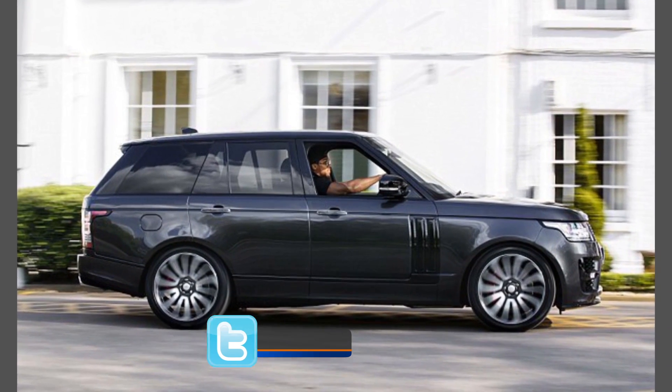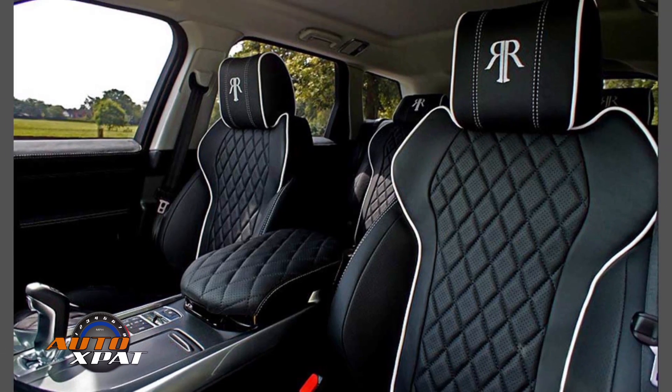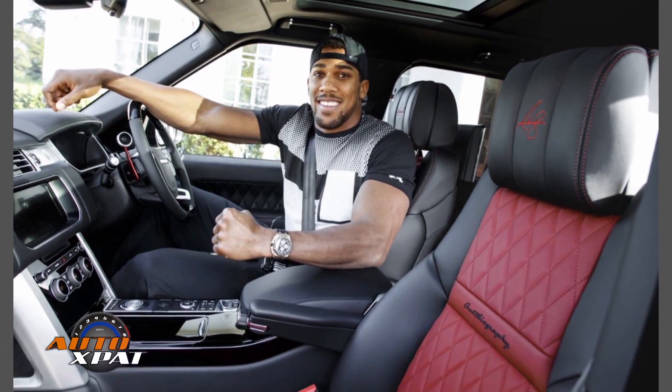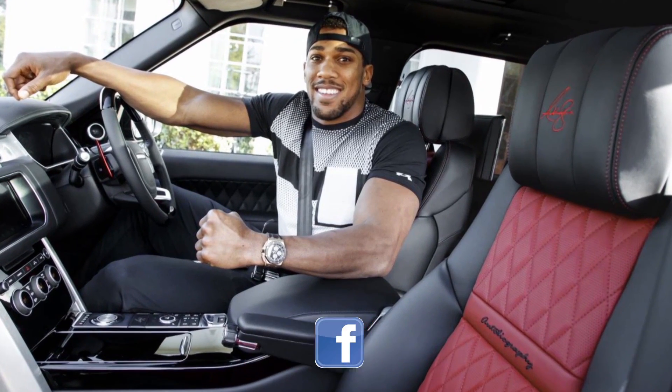He also has a £90,000 Range Rover which boasts of some unique design flourishes, including bespoke diamond quilted leather interior finished in ebony and pimento red. His latest acquisition is the customised Range Rover SUV Autobiography.